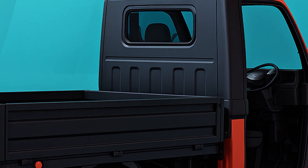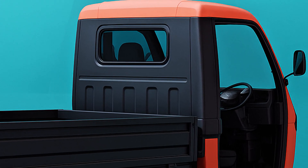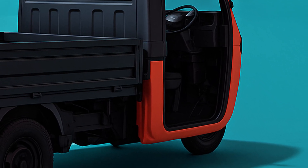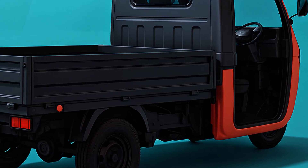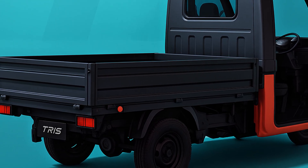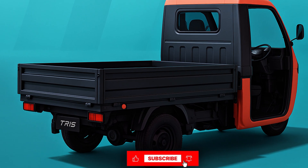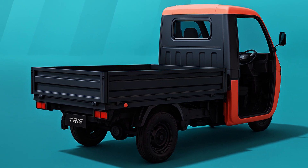Under the hood — or more accurately, beneath the compact frame — the Triss features a 12-horsepower electric motor generating 33 pound-feet of torque. It may not be fast, topping out at just 28 miles per hour, but it's built for stability and efficiency, thanks to its wide-track rear axle and enlarged wheelbase.